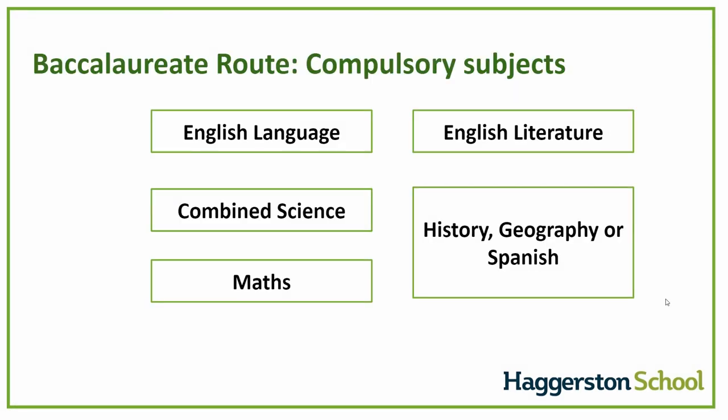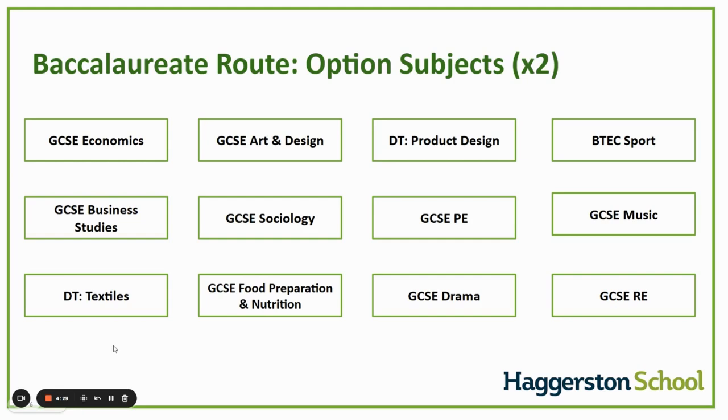On the baccalaureate route, students will study the following compulsory subjects: English language, English literature, combined science (worth two GCSEs), maths, history, and geography or Spanish. As well as this, students will have the ability to select two additional subjects of their choice. We are very fortunate to offer additional subjects students will not have experienced up to this point, such as GCSE Economics, GCSE Business Studies, and GCSE Sociology. This route will support students aiming to go to a Russell Group university, as the breadth of academic studies is a strong preparation for A levels and beyond.